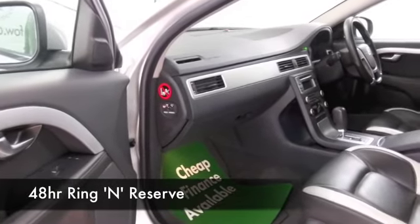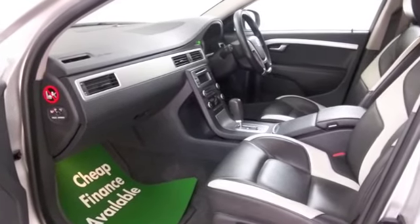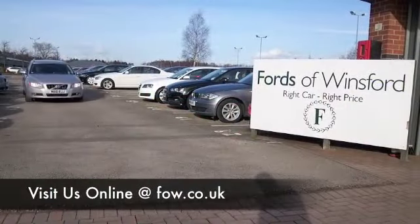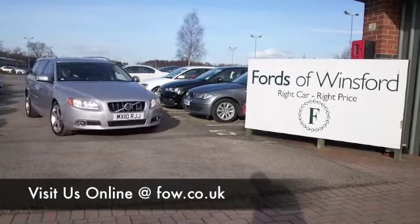Why not ring and reserve? We can hold this car for you for up to 48 hours until you can get here, then you can have a test drive. And don't forget, if you want a part exchange or if you'd like us to arrange finance, no problem. With over 1,400 cars on site and online, on your car buying journey, there's no better place to travel.